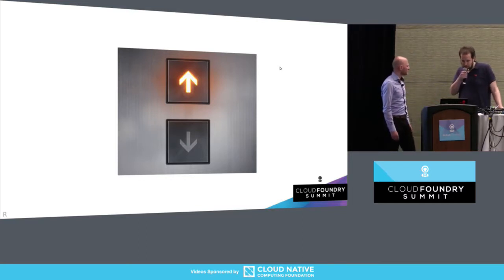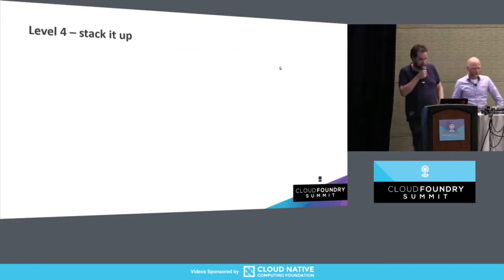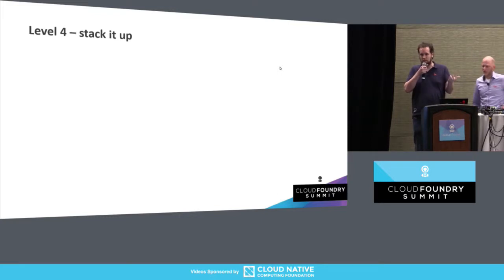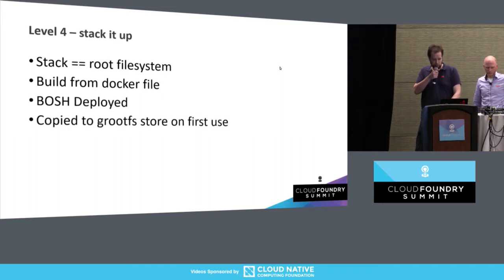So, everything is working — we go up one level and we end up in the stack. If you want to run a container inside Cloud Foundry, it needs a root file system. Within the Cloud Foundry context, that's called the stack. It's built from a Docker file system, BOSH-deployed, and copied to the root file system on first use. Actually, this was pretty easy — we just had to change a couple of x86 binaries, but all was well.